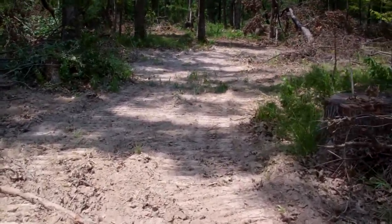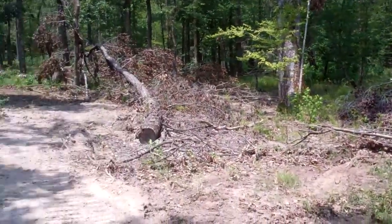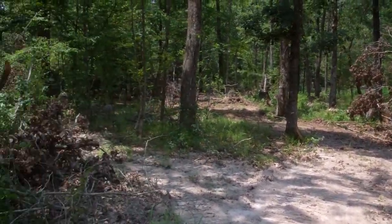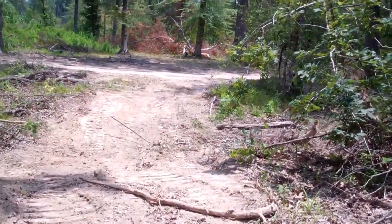Now I can put somebody in my Ranger and drive them around this property. They can see that it's a really cool, sexy recreation track. They can see places to put deer stands and how they can get all over the property and really enjoy the place, without having to try to figure out all of these solutions themselves.